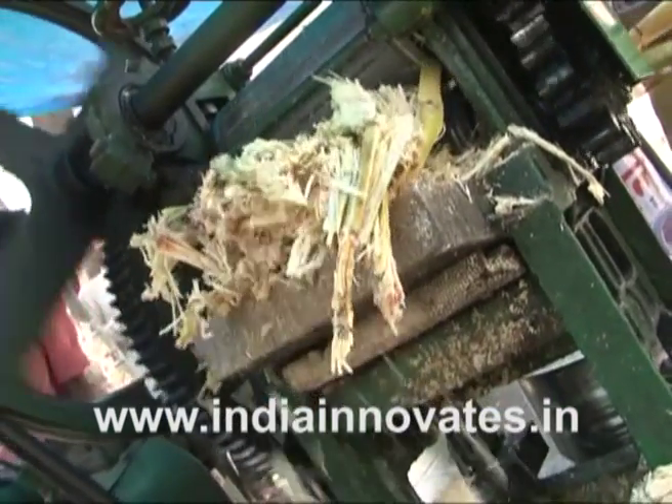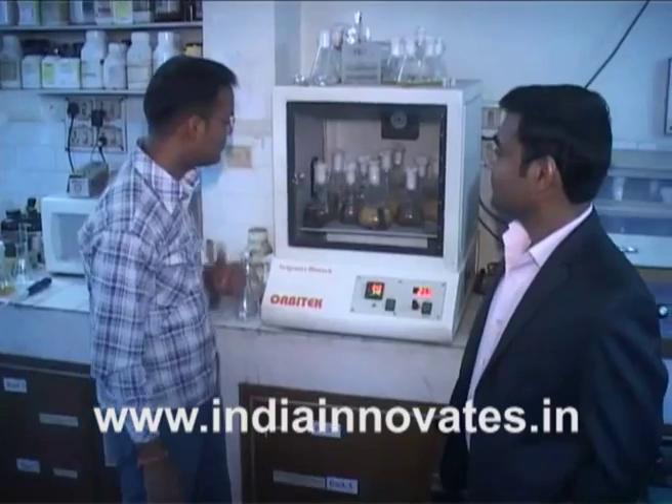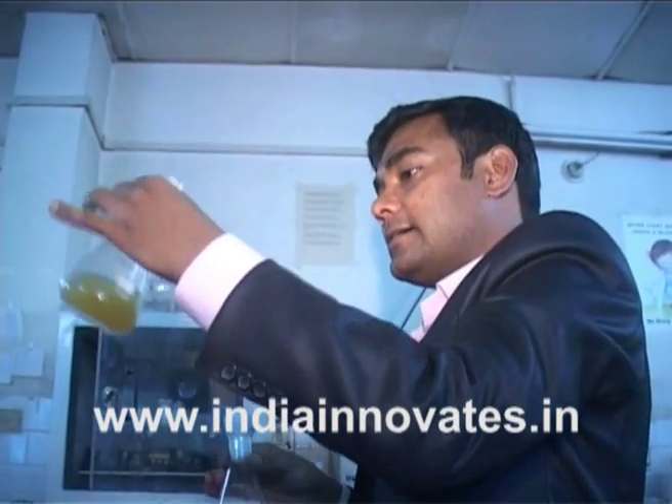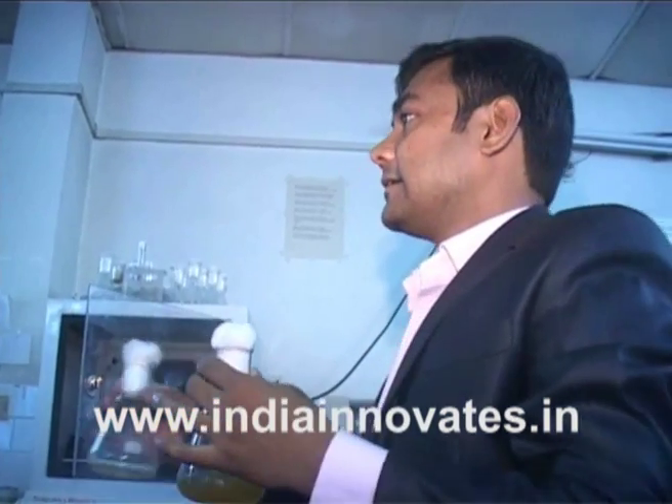When Dr. Pushpendra Awadiyah saw the large amount of citrus peel piling up on the streets of Indian cities, he decided to put them to good use, and thus came about the large-scale production of bio-fungicide spores from citrus peel waste.